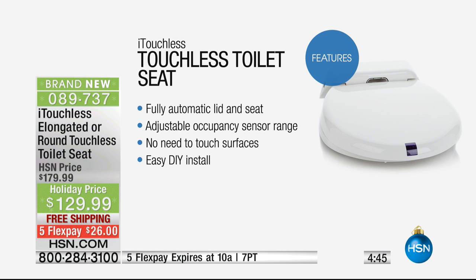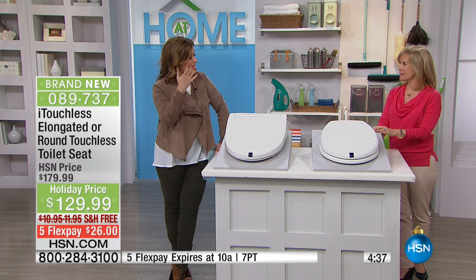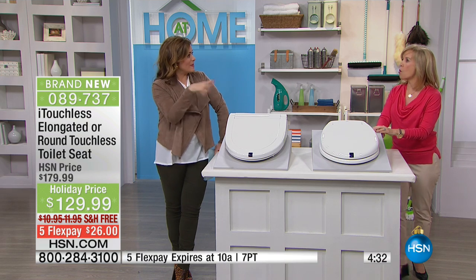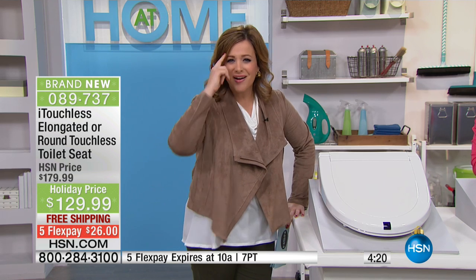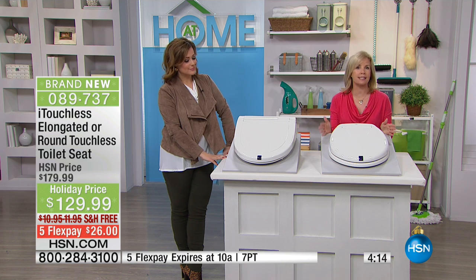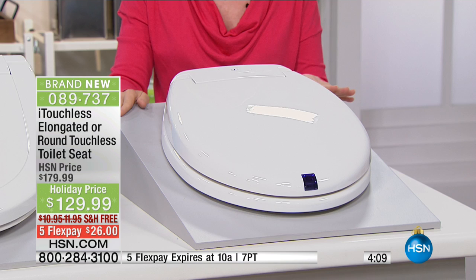Easy installation. Our producer Jared once walked into the bathroom and there was a rat swimming in the toilet — so you should always have your toilet seat closed, not only for feng shui purposes but for hygiene. I love that you walk away and 30 seconds later it closes on its own. It's made by iTouchless — they are the leaders in sensor technology. In fact, if you have a touchless trash can, chances are it's made by iTouchless.